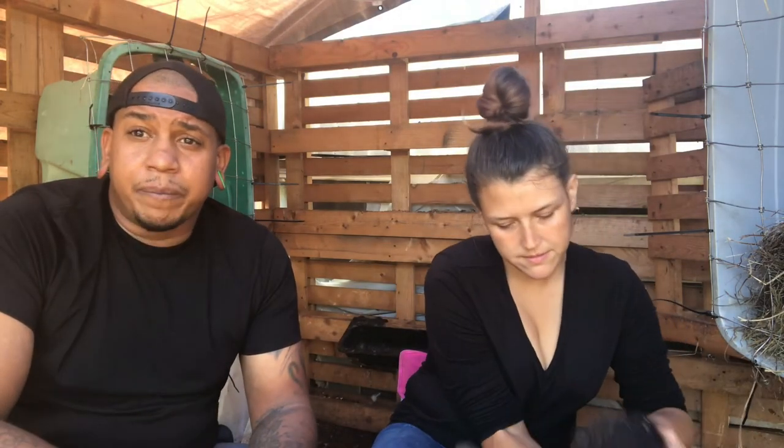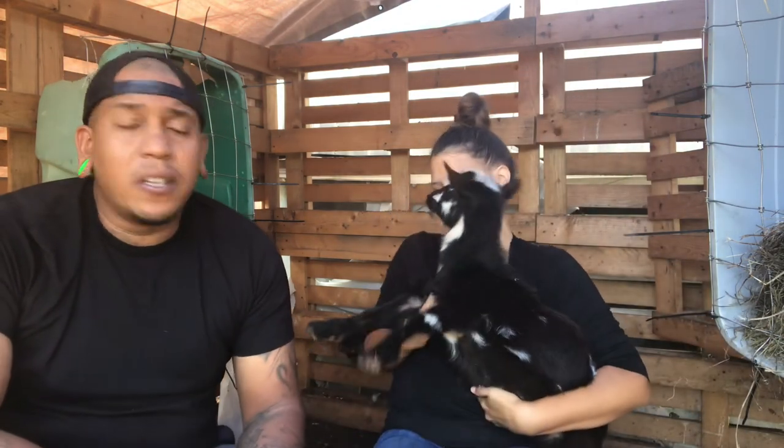Nigerian Dwarfs are great pets and have awesome milk production for their size. For a small homestead, they're also great because they don't require a lot of land and eat less than larger breeds — though ours do eat like horses. Right now we're at around 17 goats on the homestead, and it's actually really manageable on a smaller piece of land versus some of the larger goat breeds.